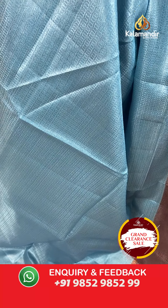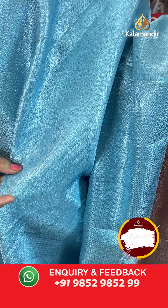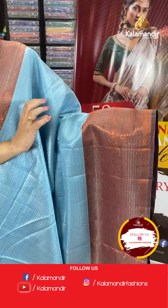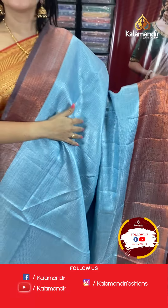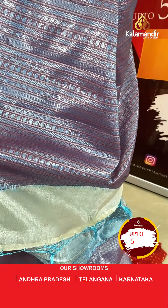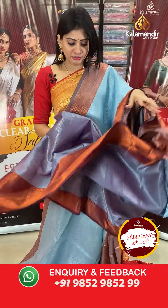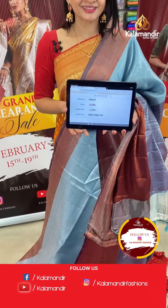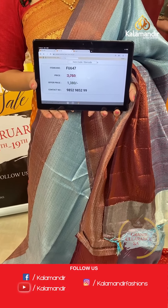Next is a light sky blue Banarasi saree with booties all over the body in silver zari with floral booties. The contrast border has copper zari diamonds, zigzag lines, and khadi design. The pallu is beautiful with thread weaving and tassels. The blouse is a self blouse in the same colour with border. Item code FU647, offer price ₹1380 only.